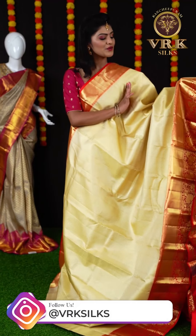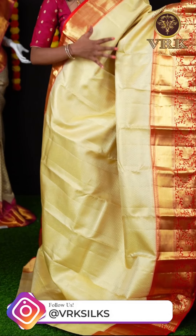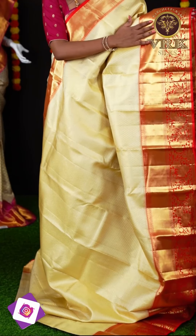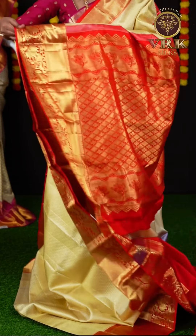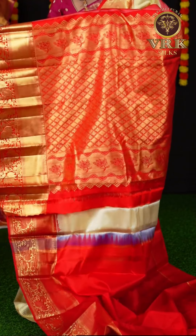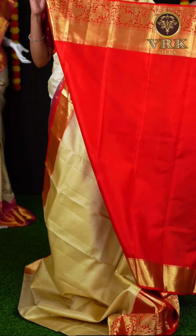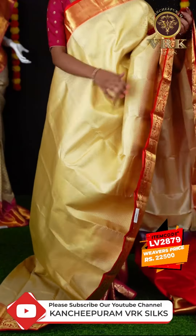Here we have another beautiful saree — it's an off-white and red color combination. This saree looks very rich with all these booties with golden zari on the body. Here is the border — it's in contrast red color, and also it has a kaddi border with a flower designer border; it's a big border. Here you can see the grand rich pallu, also in contrast color. The blouse is also in contrast color — it's plain with border. The item code is LV2879 and the price is ₹22,500.